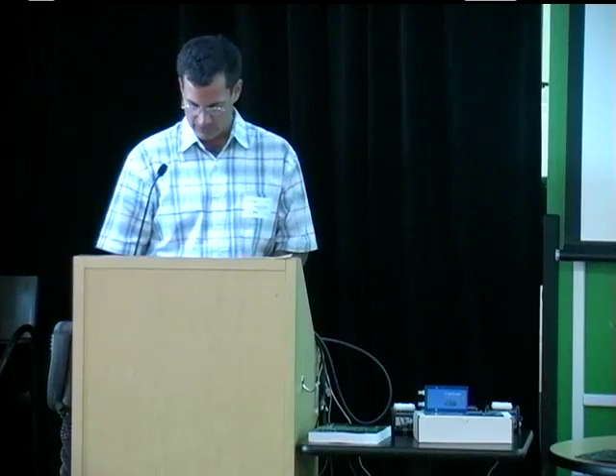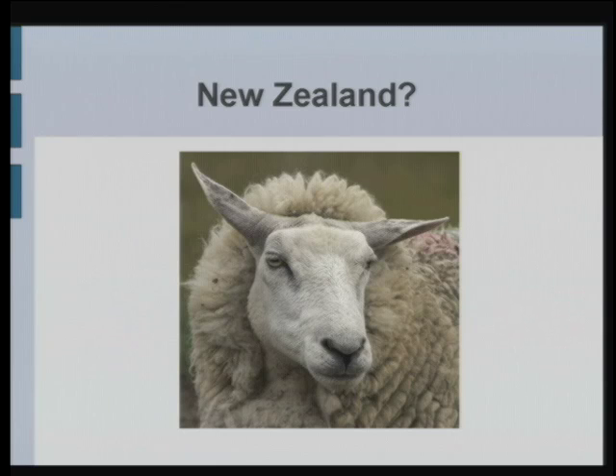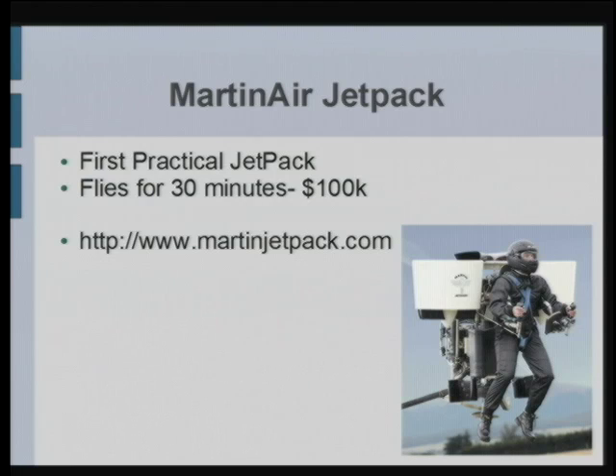First I'll talk a little bit about New Zealand. I moved there five years ago now, and there's a bit more than sheep down there. I contacted a couple of local companies in Christchurch, New Zealand, which is where I live. Glenn Martin is building the first practical jetpack — $100,000 buys you a backpack you strap on and lets you fly through the air thousands of feet up for about 30 minutes, and it was shown at the last Oshkosh very successfully.